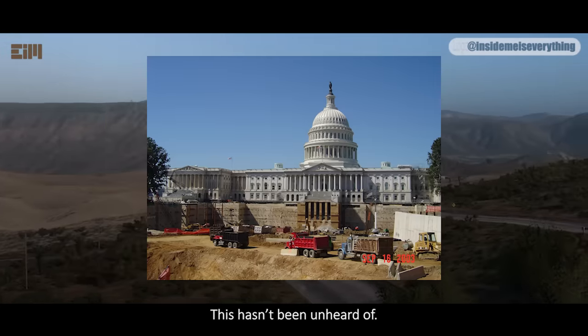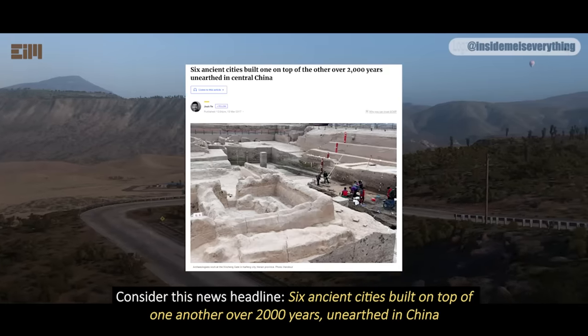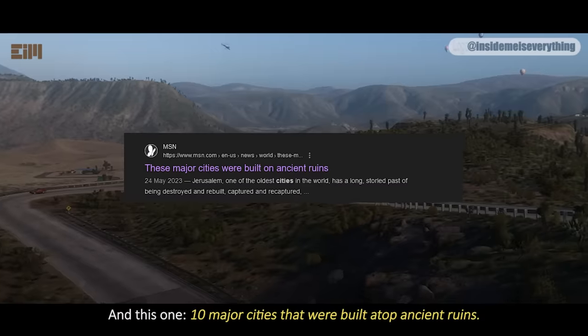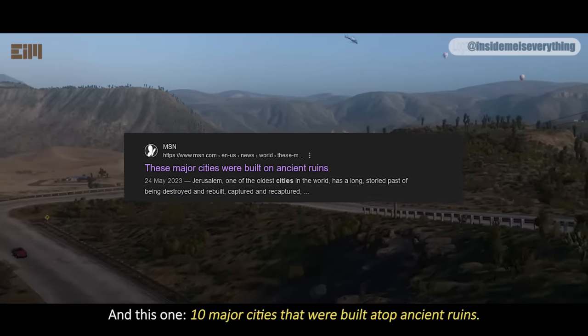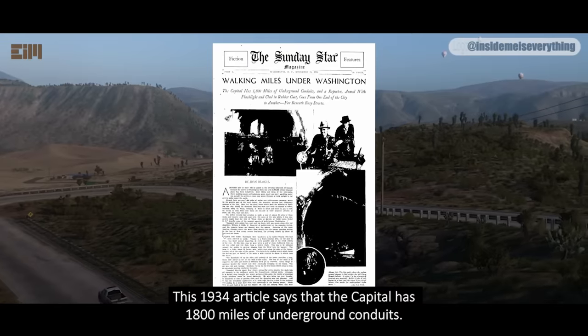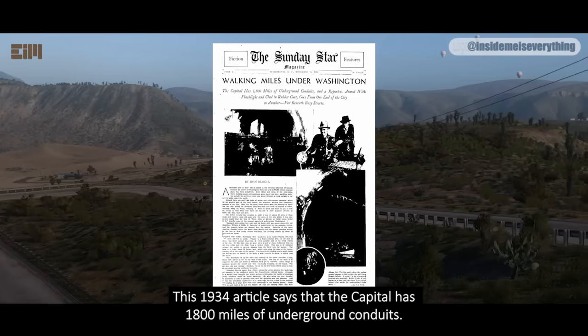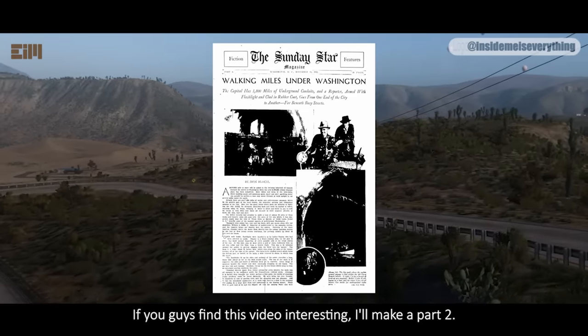This hasn't been unheard of. Consider this news headline: 'Six ancient cities built on top of one another over 2,000 years, unearthed in China.' And this one: 'Ten major cities that were built atop ancient ruins.' This 1934 article says that the capital has 1,800 miles of underground conduits. If you guys find this video interesting, I'll make it part 2.